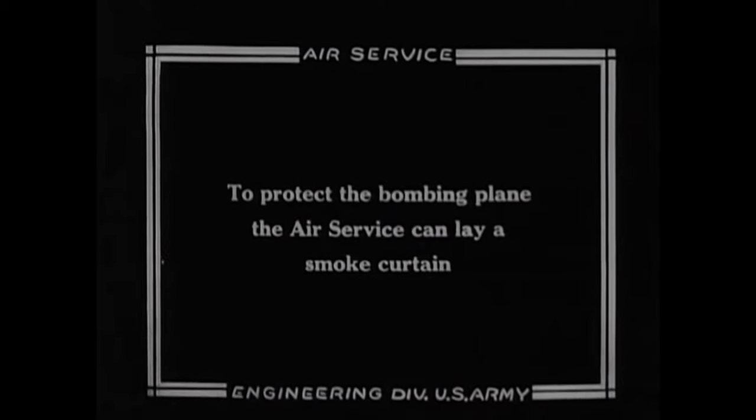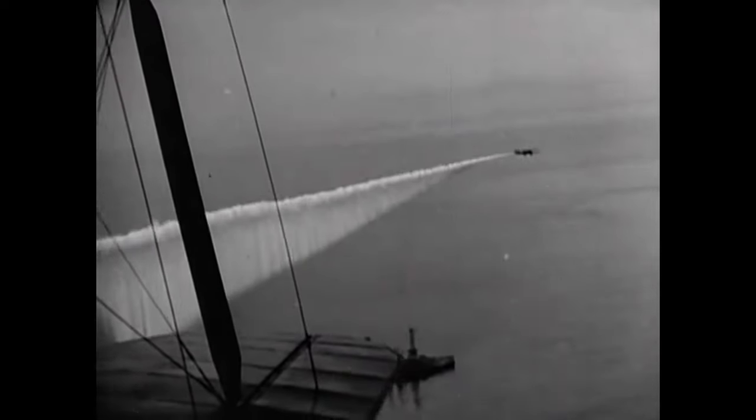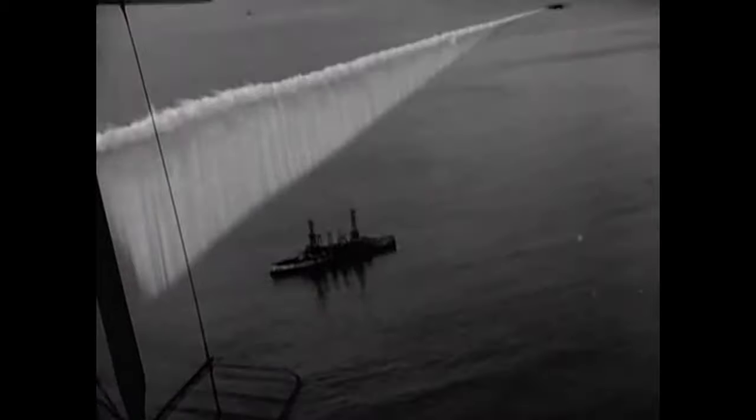What you're about to see is pretty surreal. It's not a special effect from a modern day movie. It's footage of a plane laying a smoke screen sometime in the 1920s.